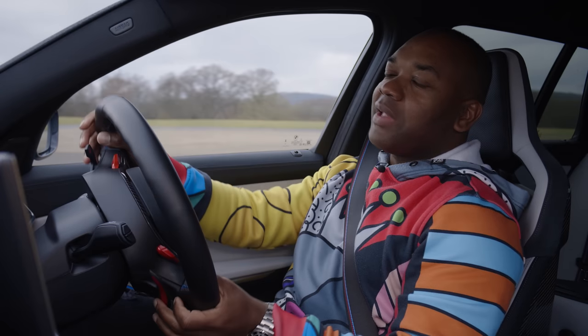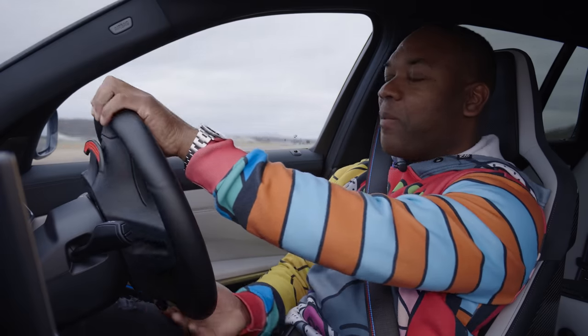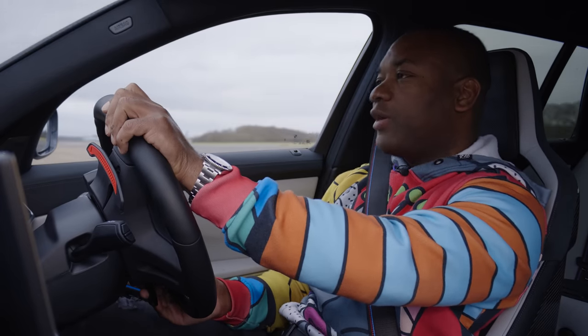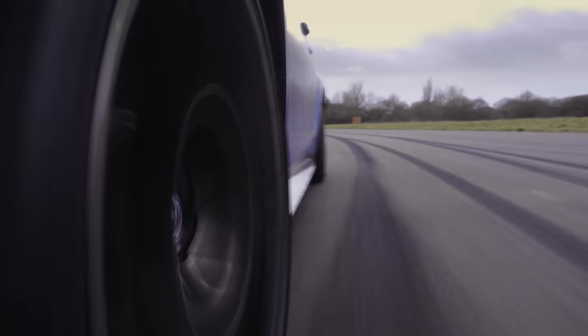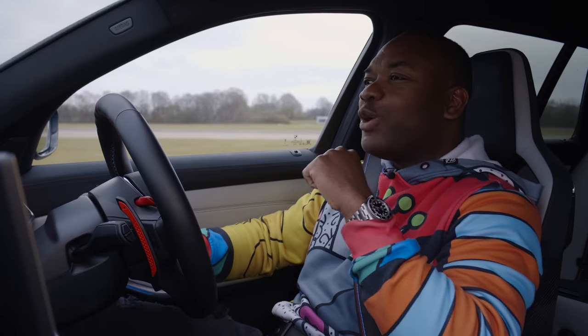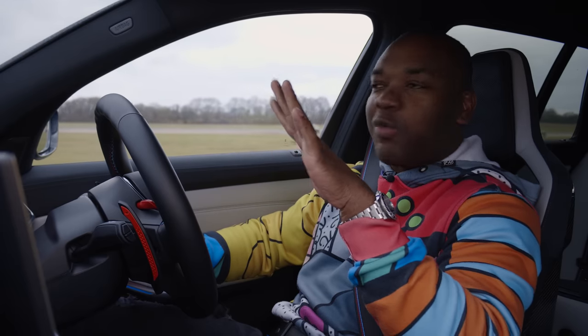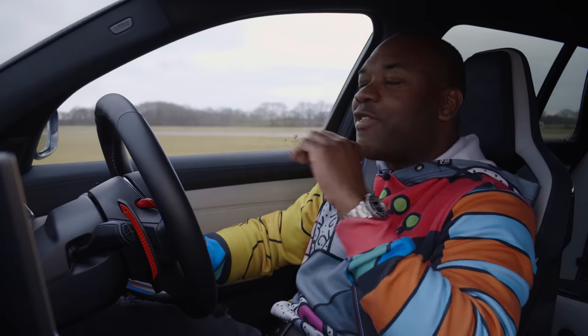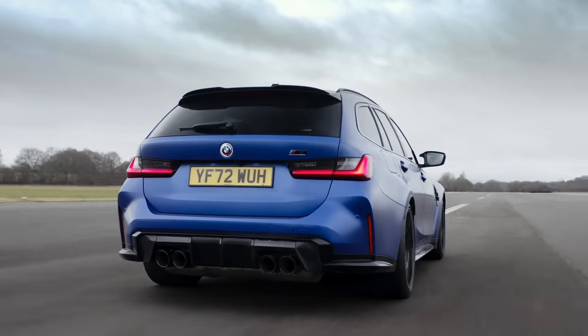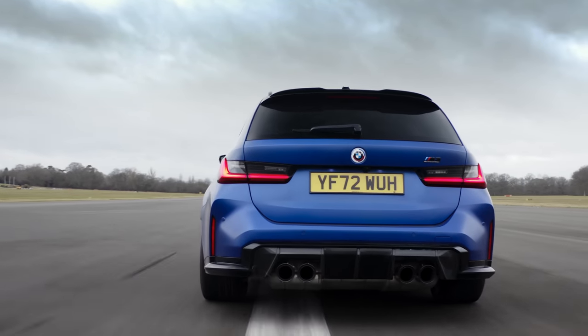Now, I know what you're thinking — he's got a tumble dryer in the back, he's a genius. But there's no three-pin plug, how's he going to use it? Well, there are four USB ports in this car — two up front, two in the rear. They're not going to be much use to me, but the way this thing changes direction, I reckon my knickers could be dry within about three or four corners. And that gives me an opportunity to talk about what it's like to live with the M3 Touring.